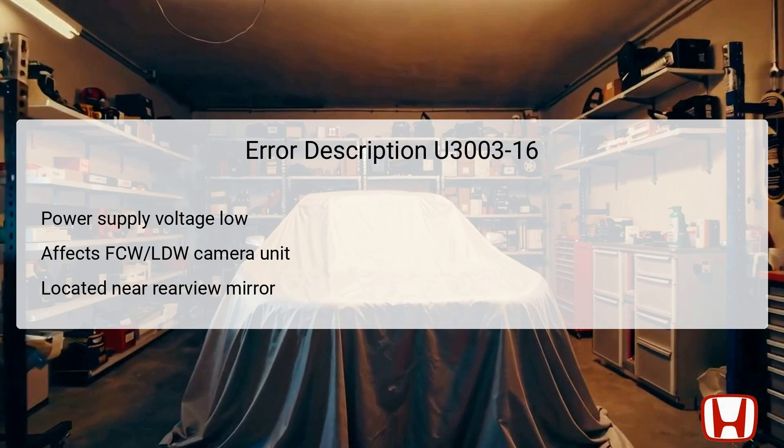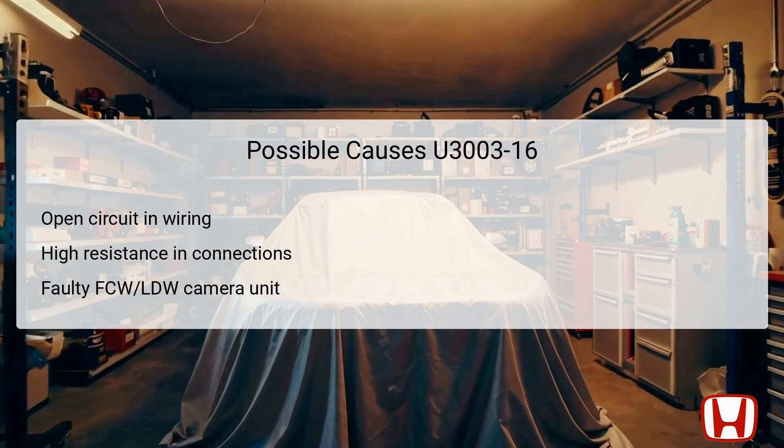It's crucial to note the interrelationship between vehicle electronics and power supply quality, as fluctuating or inadequate voltage can lead to larger, systemic failures if unaddressed. Therefore, proper diagnostic steps are necessary to restore full functionality. Several potential causes can lead to the activation of DTC U3003-16. An open circuit in the wiring harness might prevent adequate power flow to the FCW-LDW camera unit, which could generate this error code.